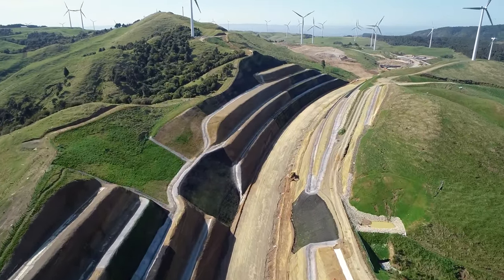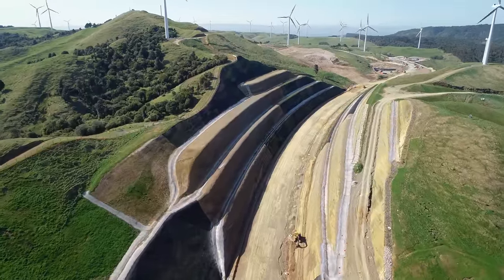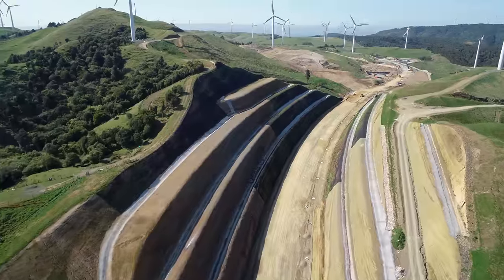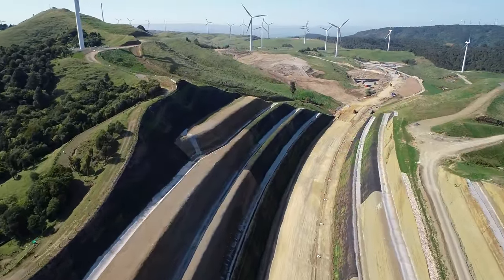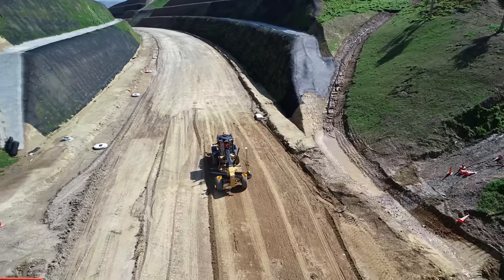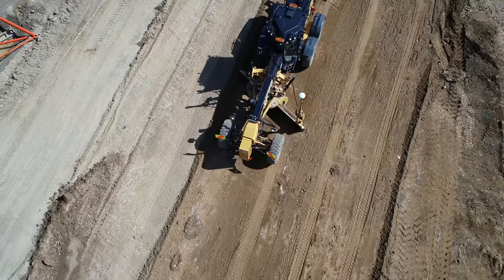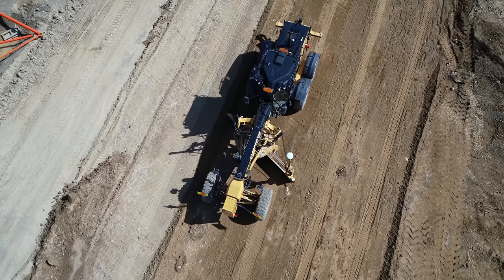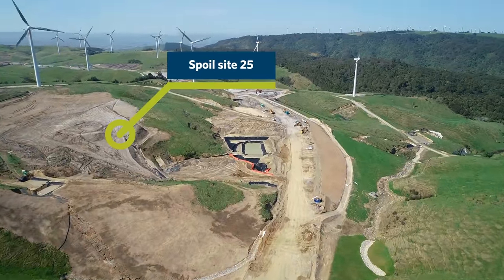Network drainage is also progressing well — 4km have been placed, with a total of 9km to be placed over the entire project. The machine you can see below us is a grader, currently doing the final trim on the main alignment to prepare it for handover to the pavement crews. Many sections of the project are now having their subgrade prepped prior to pavement construction commencing.